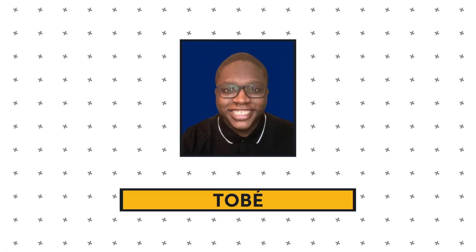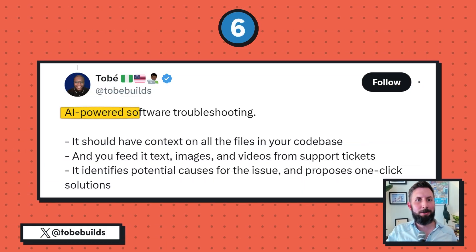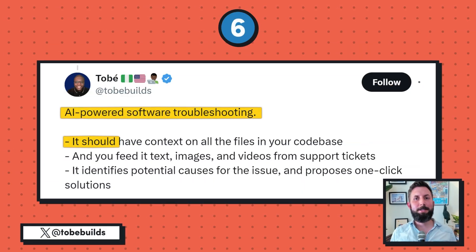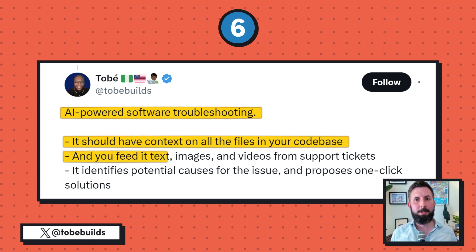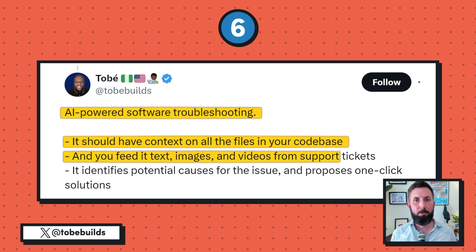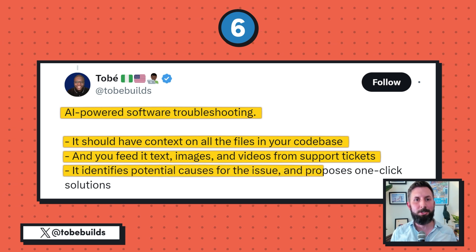Of course, there's got to be an AI idea on a list like this, and today that idea comes from Tobe on Twitter for idea number six. He's looking for AI-powered software troubleshooting. This SaaS would have the context of all the files in your codebase. Users would also feed it the text, images, and videos from support tickets. Then the app would use AI to identify potential causes for the issue and propose solutions. My thoughts: it might be tough to generalize this across software development, but perhaps you could find an initial language to get traction in and then roll it out to others.